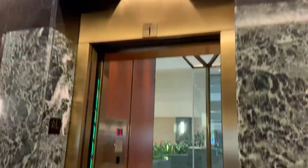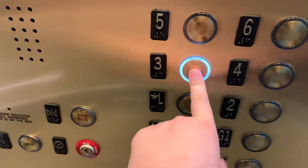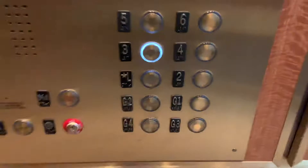We got it. Otis. It's locked. Four — sorry, three, we can go to three.